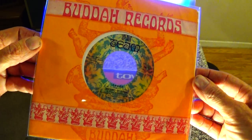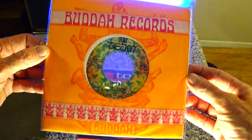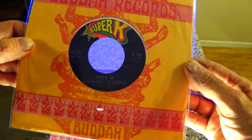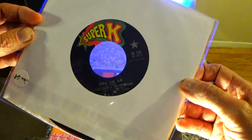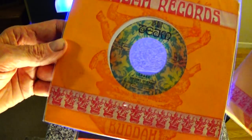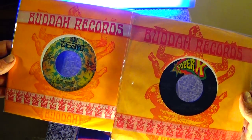Here's a subsidiary of Buddha Records — Team — and this is the company sleeve the record came out in, from September of '68. Here's another Buddha subsidiary, Super K — Question Mark and the Mysterians' 'Hang In,' which is a really cool instrumental. It's actually the A-side, 'Sha La La,' but the B-side's better. It's from January of '69. You can see some differences between these two sleeves — a little bit of different color variations going on there.